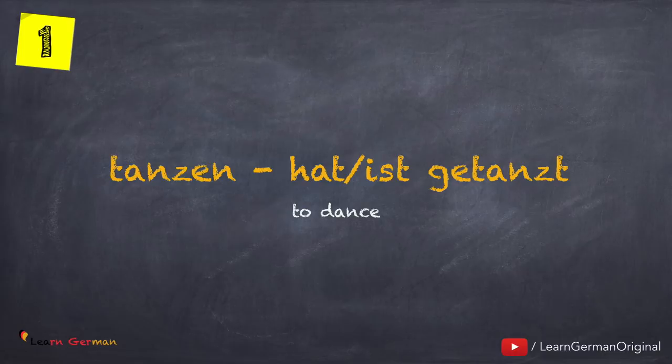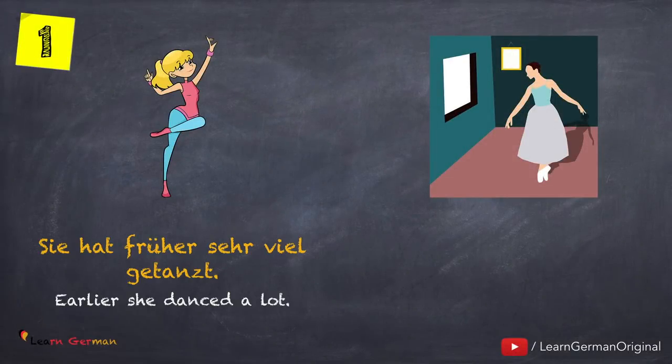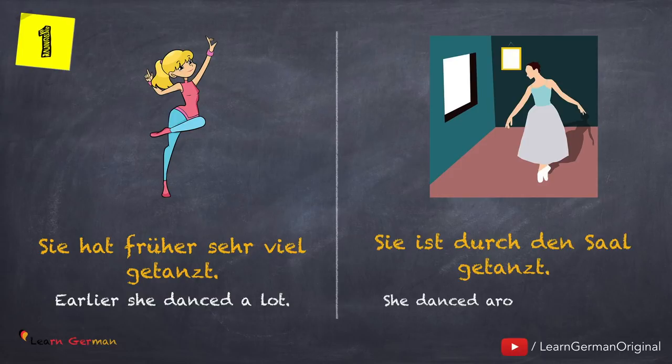Here's the first one: tanzen — hat oder ist getanzt. Here's the first example: Sie hat früher sehr viel getanzt. Sie ist durch den Saal getanzt. In this case, since she is moving from one position to another, you will use the helping verb Sein.